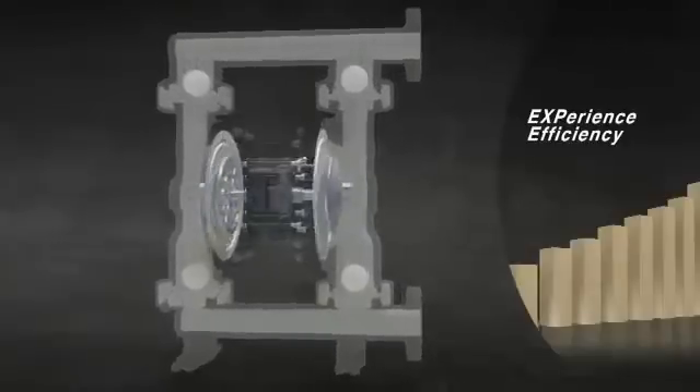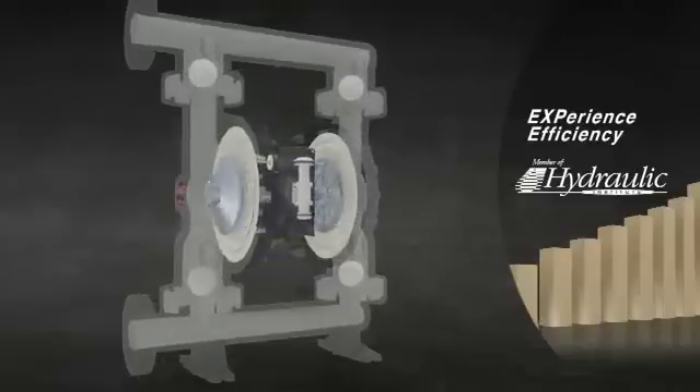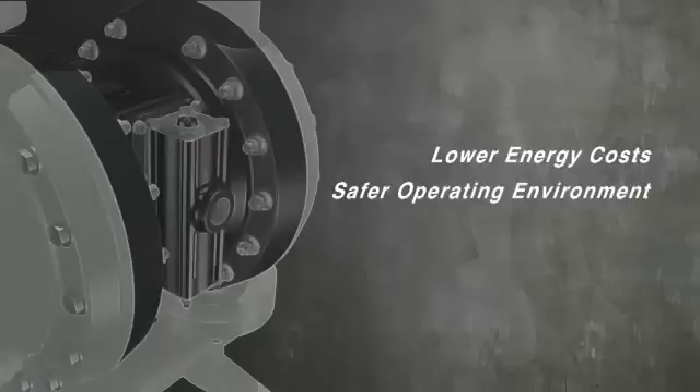In fact, tests performed under the strict guidelines of the Hydraulic Institute of America prove the EXP to be up to 40% more efficient than competitors. This efficiency reinforces our goal to help customers reduce energy costs, consumption and emissions for a greener workplace and a greener world.